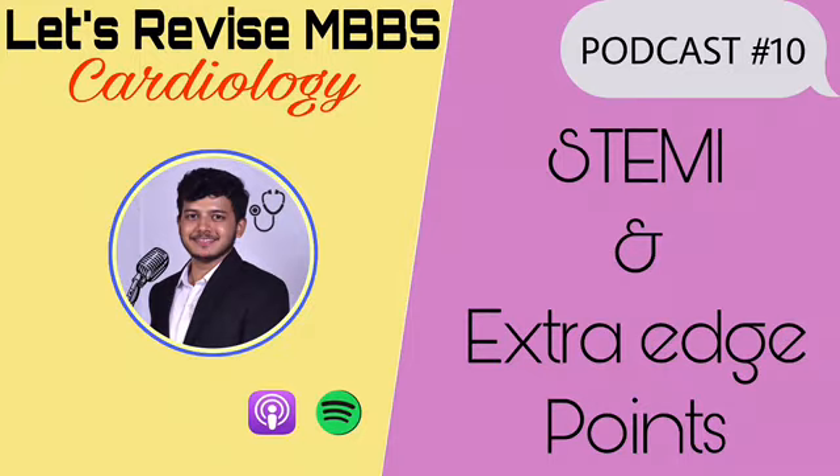Now let's talk about ECG changes in STEMI. The earliest ECG change is prominent T waves, which appear and remain for a few minutes. Then we see ST elevation, which is measured from the PR segment. This ST elevation should be seen in at least two contiguous leads. For lateral wall: leads I, aVL, V5, V6; for inferior wall: leads II, III, aVF; for anterior wall: V1 to V4.